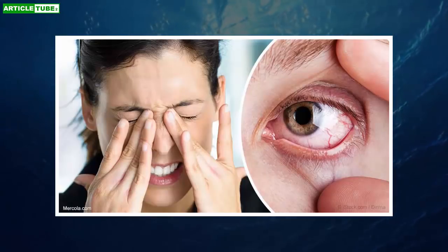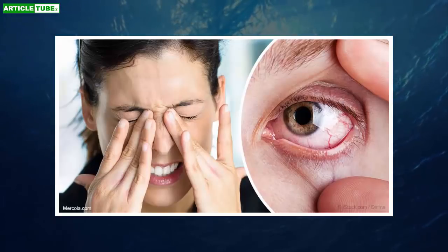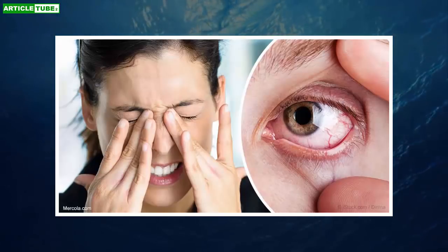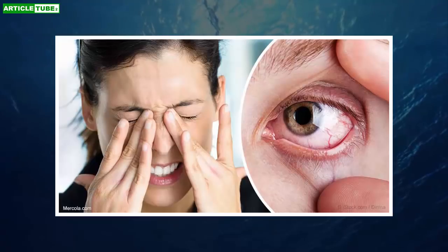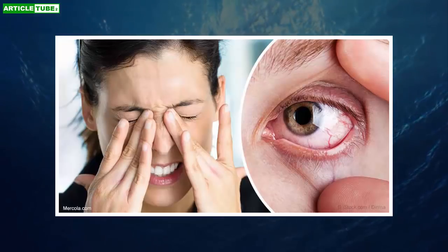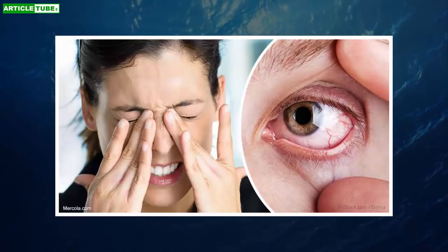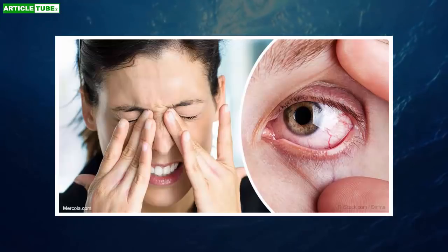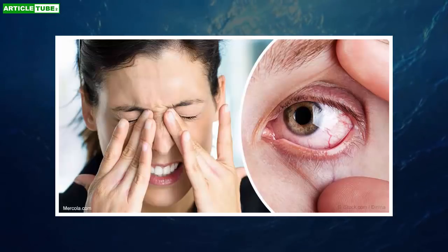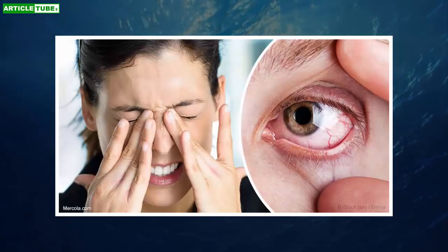In a human study comparing NAC with artificial tears, objective findings in the group using NAC were significantly better than those using artificial tears, although there were no significant subjective findings in the patients. The use of NAC increases the production of glutathione, which is the principal antioxidant for your eyes, protecting against oxidative damage. Researchers have found nearly all ophthalmological diseases are linked with low levels of glutathione.